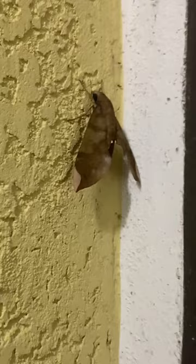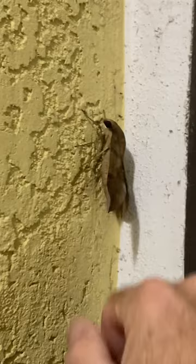Look at that. We'll see if we can get him to move a little bit. He moved. See that? Wow, what a neat looking moth.